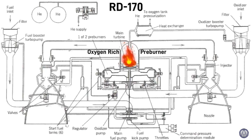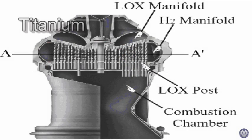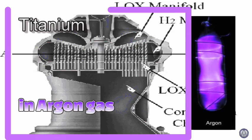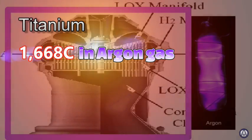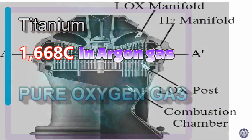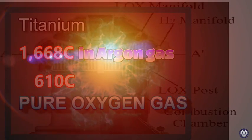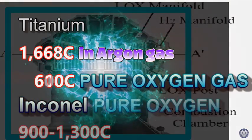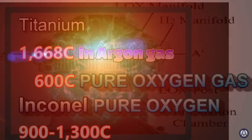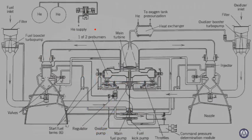The problem with oxygen preburners is that hot oxygen is a problem for any metal. If we build a titanium preburner chamber, we can design it to withstand tremendous pressure. If we fill it and surround it with argon gas, we could heat it up to about 1,668 Celsius before it would melt. But in an oxygen gas environment, it would start to burn at only 610 Celsius. If we used the superalloy Inconel instead, our chamber could survive between 900 and 1,300 Celsius.